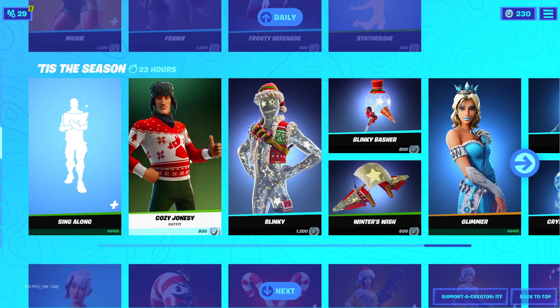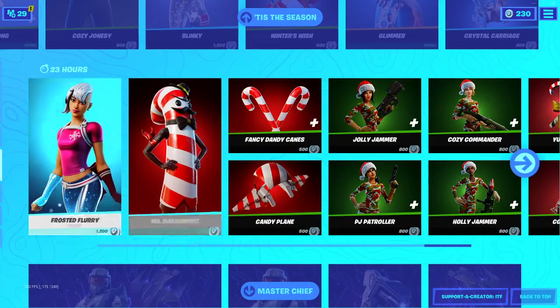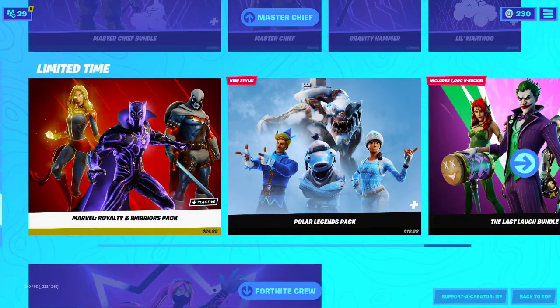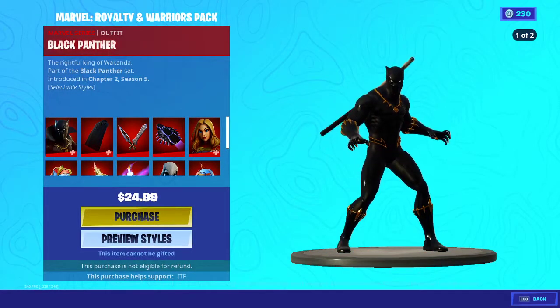We have the sing-along emote still for free. The new skins from yesterday: Cozy Jonesy, Blinky set, Glimmer's still here, Frosted Flurry, Mr. Candy, Mr. Dapperment, and the cozy skins. Master Chief is also here.